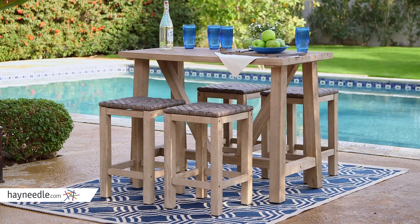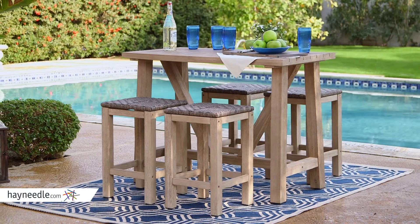This beautiful set includes a balcony-height table and four bar-height stools — plenty of pieces to entertain your guests.